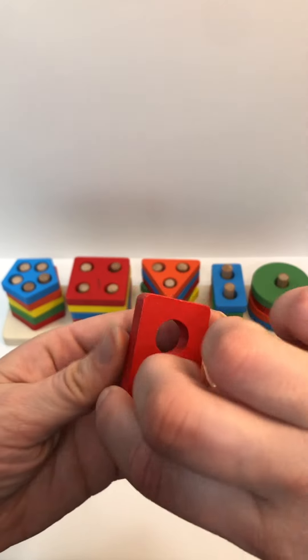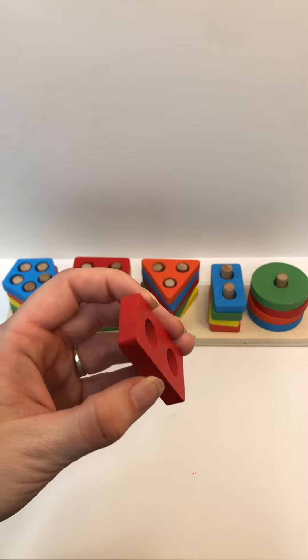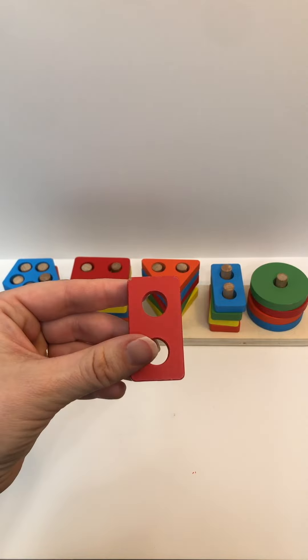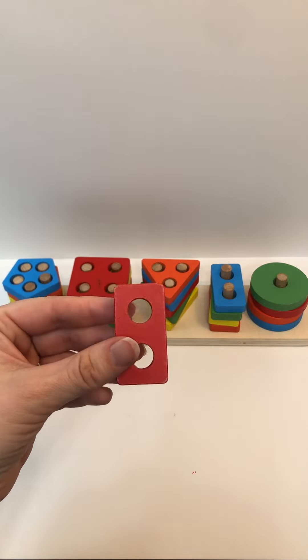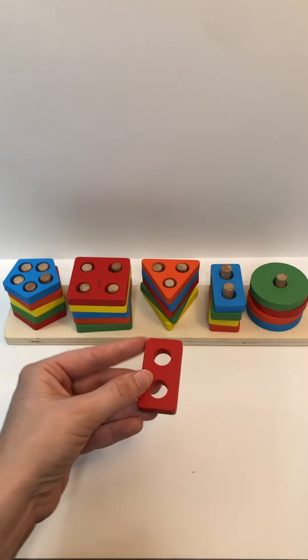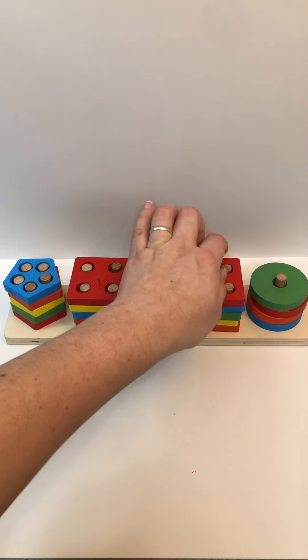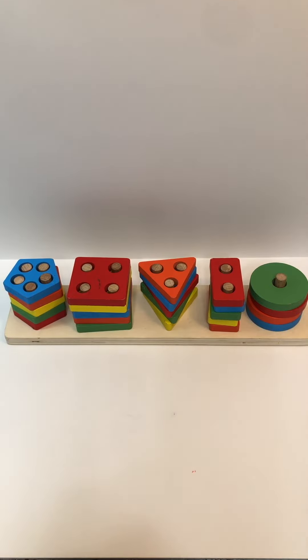Last one. Color? Red. Shape? Rectangle. How many holes? One, two. And where does this one go? You're right — on top of the blue rectangle. Thanks for playing today. See you again later. Bye!